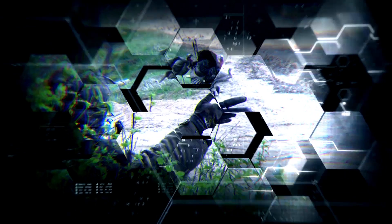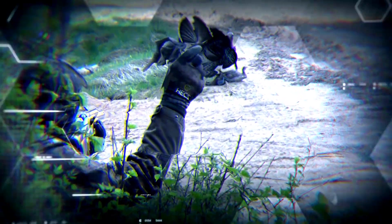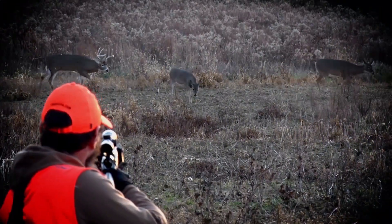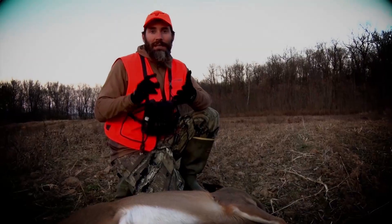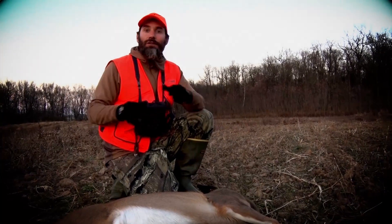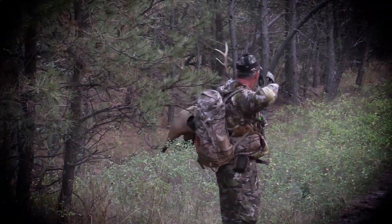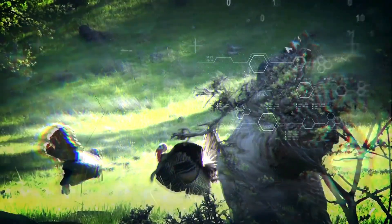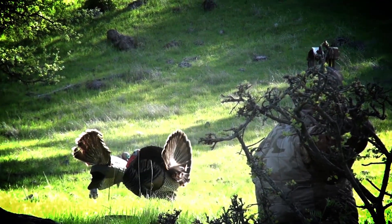Hunting is about getting close. Really close. Get closer than you ever thought was possible. When you have a cameraman and you sitting out in a dirt field like this, you can get away with so much with this Hex on. We showcase the science of getting close right here on Hunting with Hex.